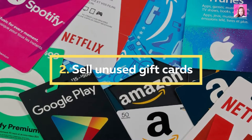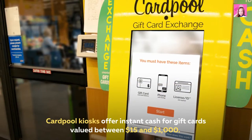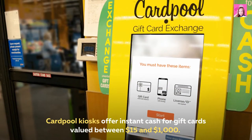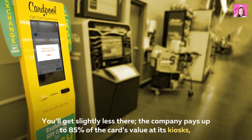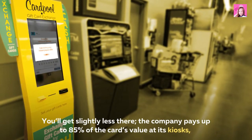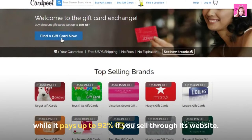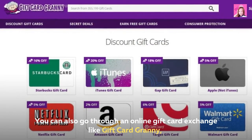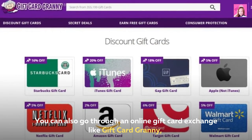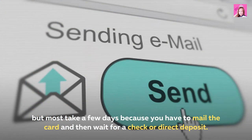2. Sell used gift cards. Cardpool kiosks offer instant cash for gift cards valued between $15 and $1,000. You'll get slightly less there — the company pays up to 85% of the card's value at its kiosks, while it pays up to 92% if you sell through its website. You can also go through an online gift card exchange like Gift Card Granny, but most take a few days because you have to mail the card and then wait for a check or direct deposit.